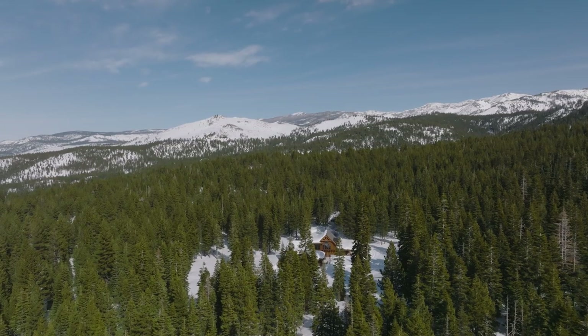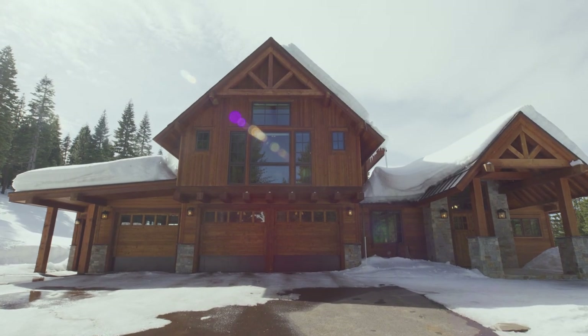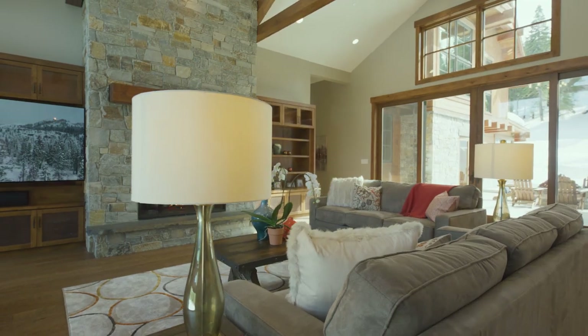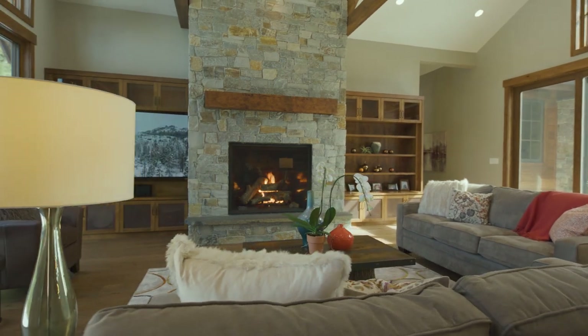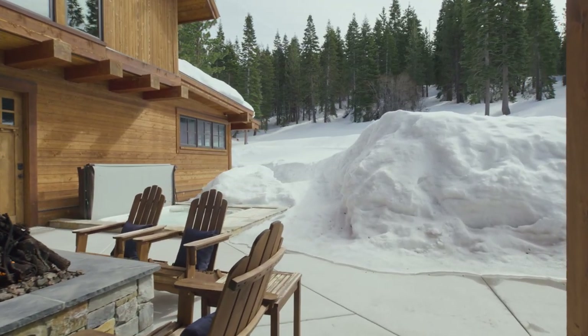I hope you enjoyed your tour today of 18281 La Mirada Road here in Juniper Creek Ranch in Truckee, California. This spectacular 20-acre property offers all the luxuries for mountain living, whether it's full-time, vacation living, extended stays, kids coming back from college, parents visiting, or just enjoying all four seasons here in the Truckee-Tahoe area. If you'd like more information, contact me, Allison Elder, with Elder Group Tahoe anytime at eldergrouptahoe.com. I look forward to connecting, and have a great day.